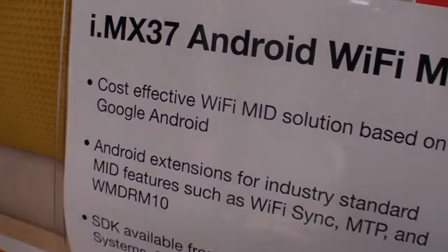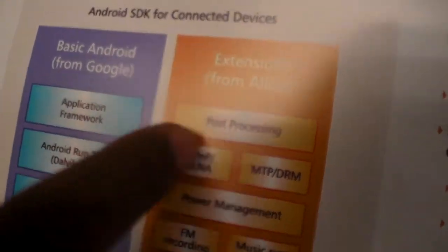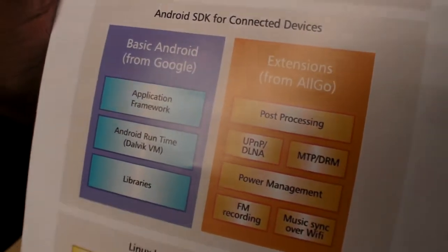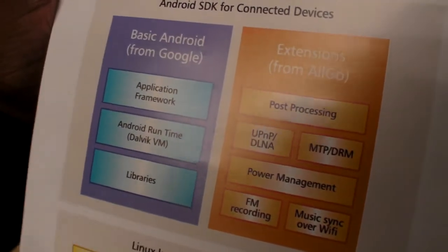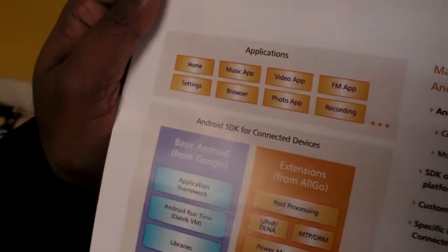And it's cost-effective. The silicon is optimized — cost-wise it's much lower compared to many other platforms. What we're trying to bring are extensions like post-processing audio/video, UPNP, DLNA, DRM, power management, FM recording, and multiple features not part of Android, being introduced and integrated. That's how we differentiate ourselves, because the PMP market requires those applications.